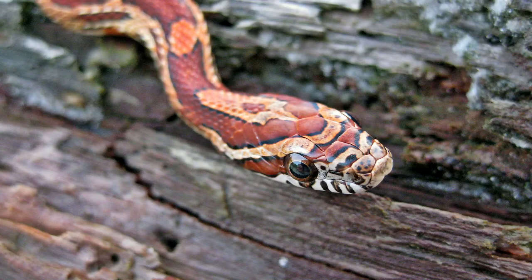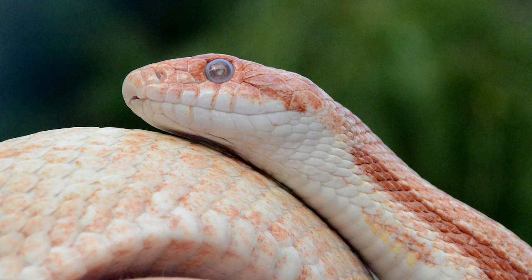Some of the best benefits for humans of snakes in particular is free pest control. They tend to eat things that ruin our food and also spread diseases.